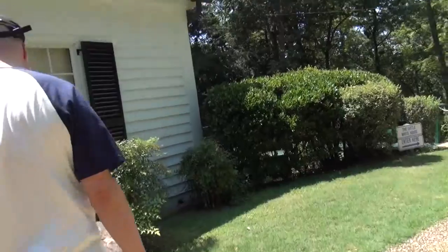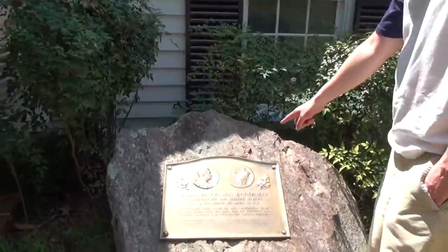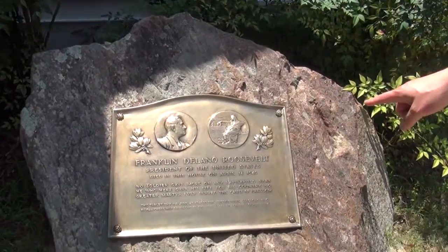Franklin Delano Roosevelt, President of the United States, died in this house on April the 12th, 1945.